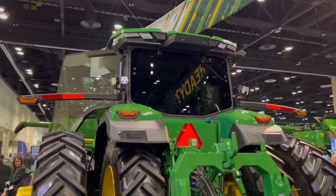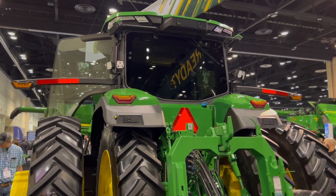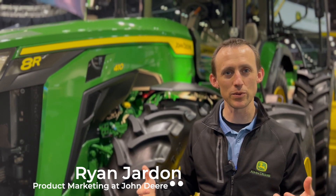This is actually a pre-production Model Year 24 8R tractor. Model Year 24 has a lot of new technology features, including a lot of new precision ag tech features within it.